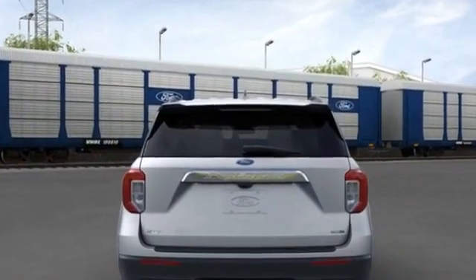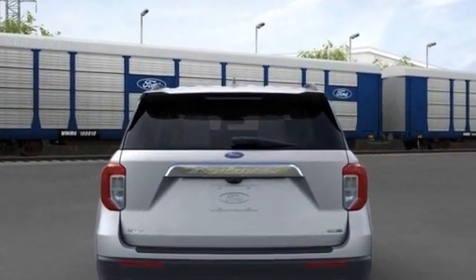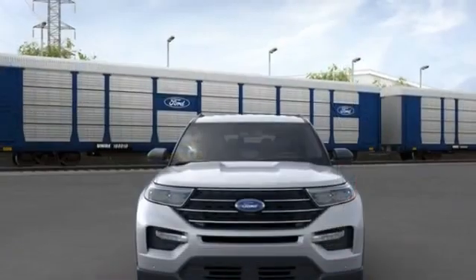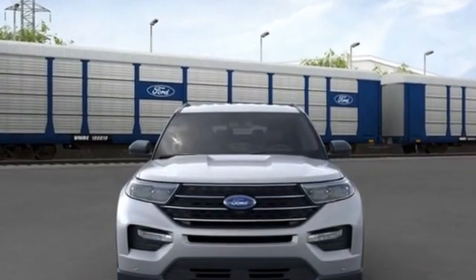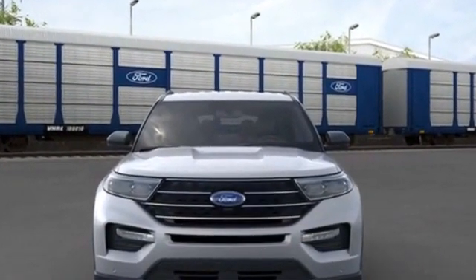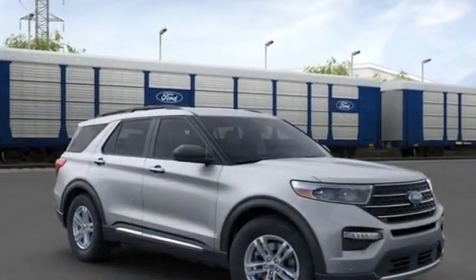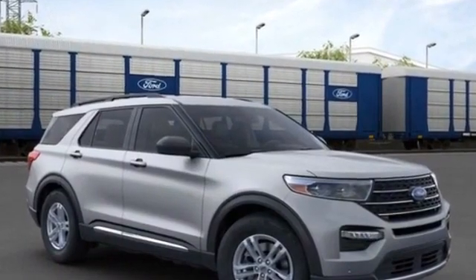Traction control, power side view mirrors, variable speed intermittent wipers, alarm system, air conditioning, ABS, power locks, front side airbag, four wheel disc brakes, tire pressure monitor, rear reading light, trip monitor.